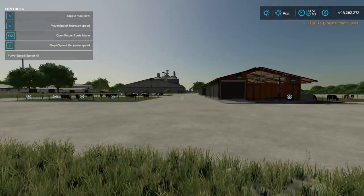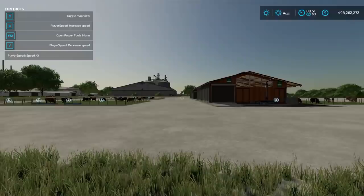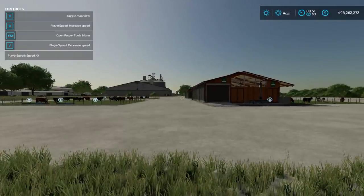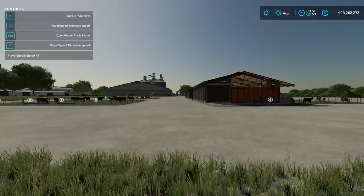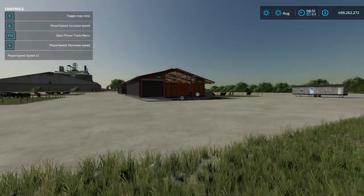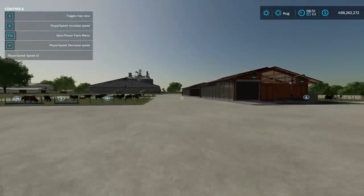Welcome everyone. This is going to be a test video regarding cows. We're going to see what mineral feed actually does for them. I've heard that it adds health, that it adds productivity, and that it reduces the amount of food they need if you put mineral feed in there. So we're going to do some experimenting with that.